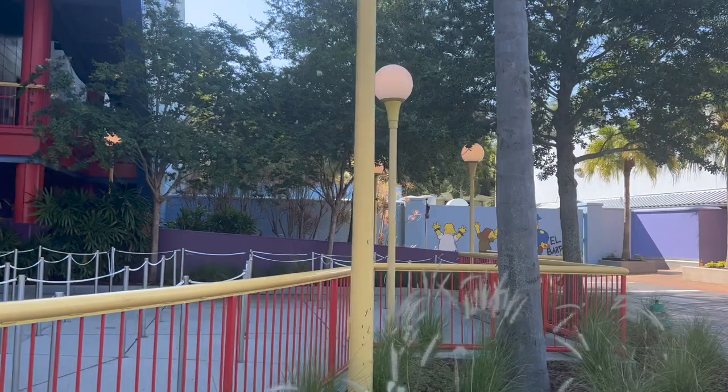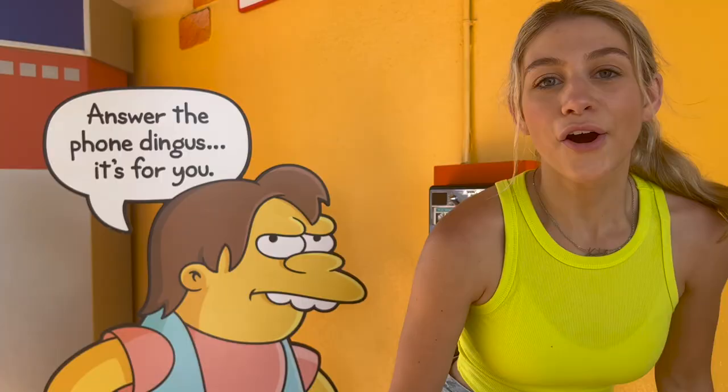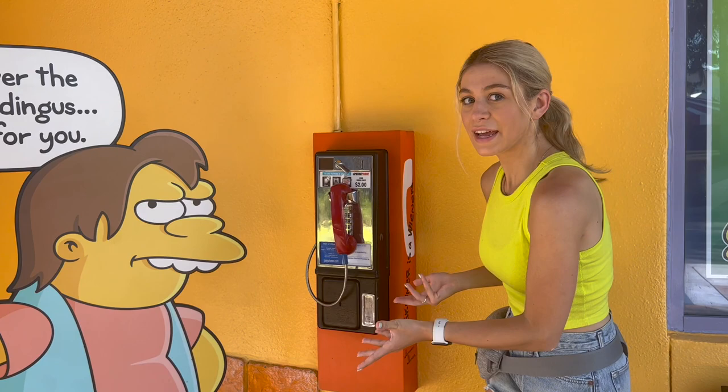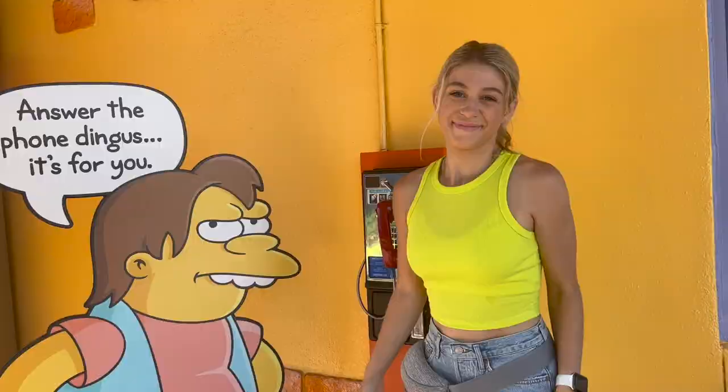Right outside the Kwik-E-Mart there's a phone — 'Answer the phone, dingus — it's for you! No skateboarding!' The phone's ringing — shall I answer? 'Hello? Hello? Hello? Hello? Must have been a prank call.' Right next to it is the Kwik-E-Mart, where the phone guy is, with some characters outside.